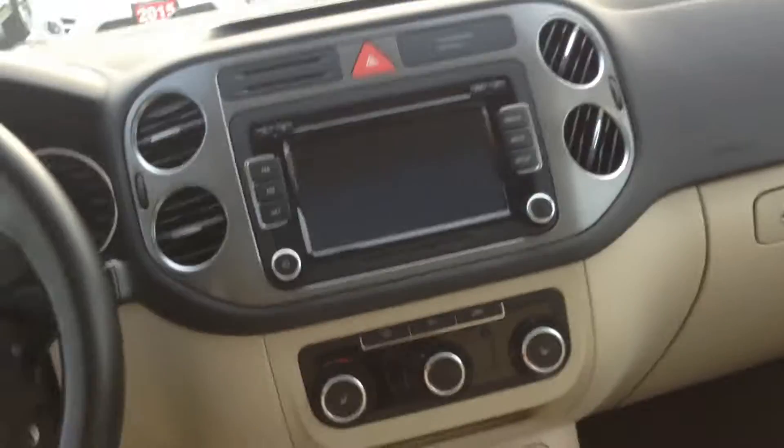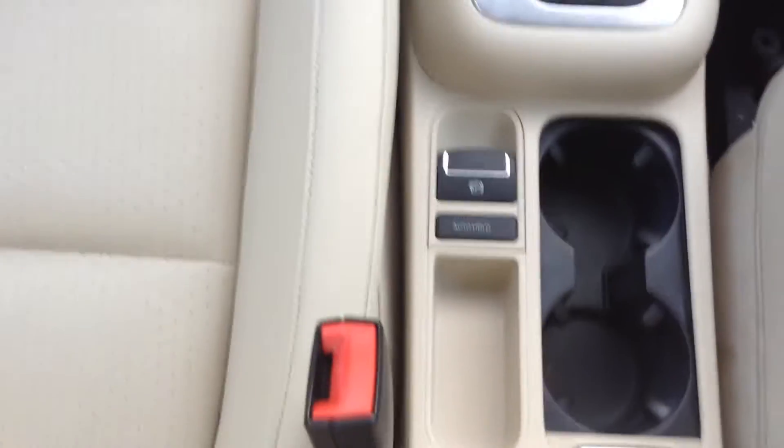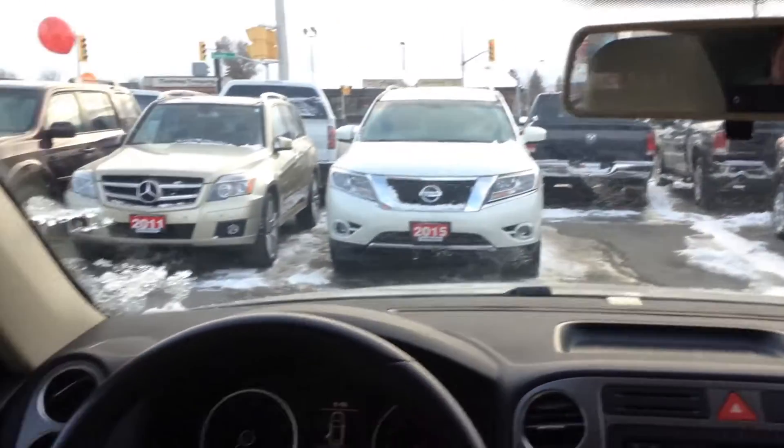All the hands-free controls right there. Cruise control, AM, FM, CD player, satellite radio, heated seats. It's got the auto hold and electronic parking brake. Just a beautiful car.